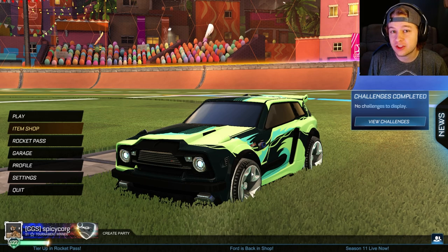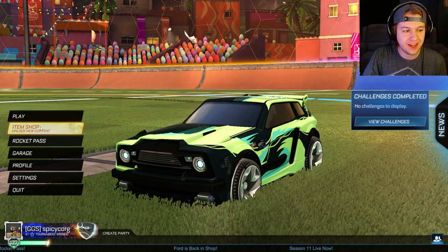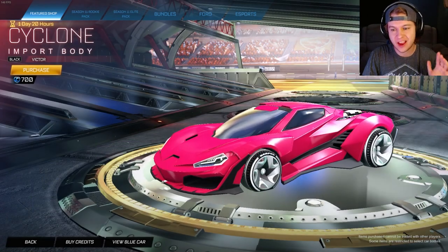What is going on everybody? Welcome back to the channel. We have something pretty cool in the item shop today — I'll keep it short and sweet for you. It is the Black Cyclone.